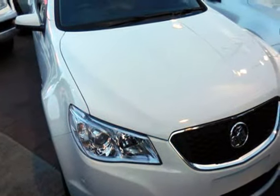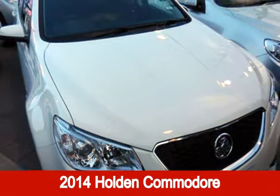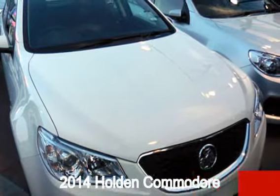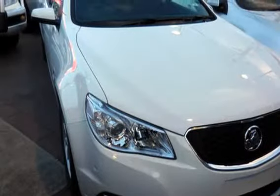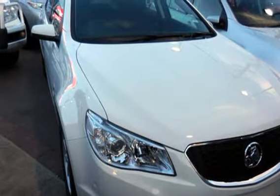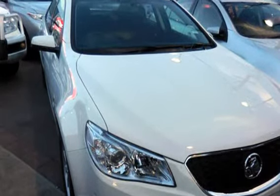Look no further than this 2014 Holden Commodore. This Commodore has a reliable 3.0-litre engine and a smooth shifting automatic transmission. The attractive white exterior is complemented by its stylish interior.